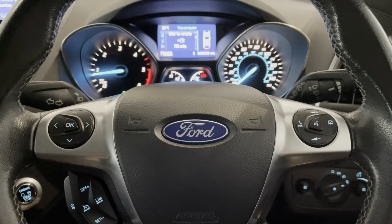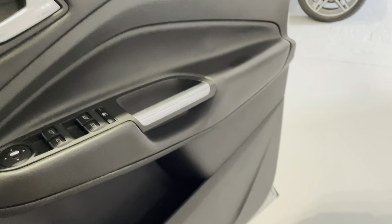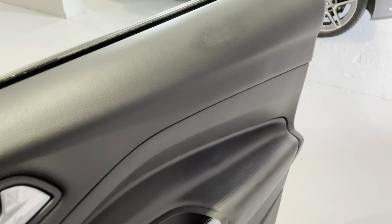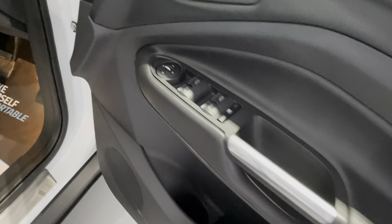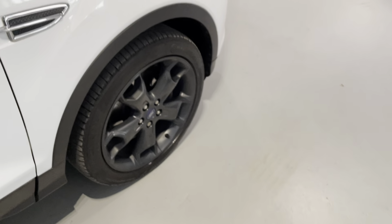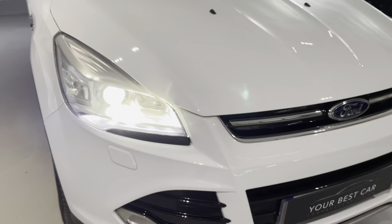A brilliant car — these are great value for money. I think it's done 60,299 miles. Let me show you the driver's door card again — very smart. And there are the daytime running lights and those xenon headlights.